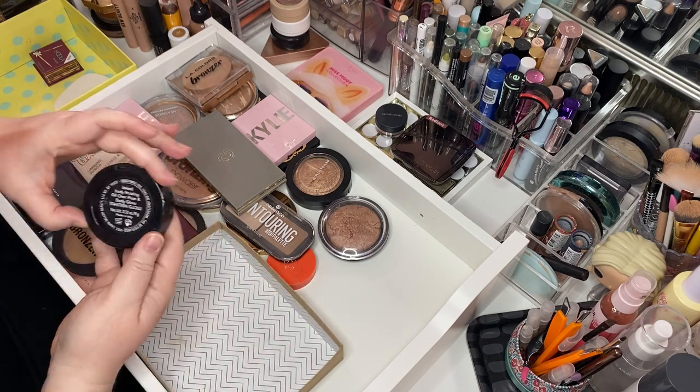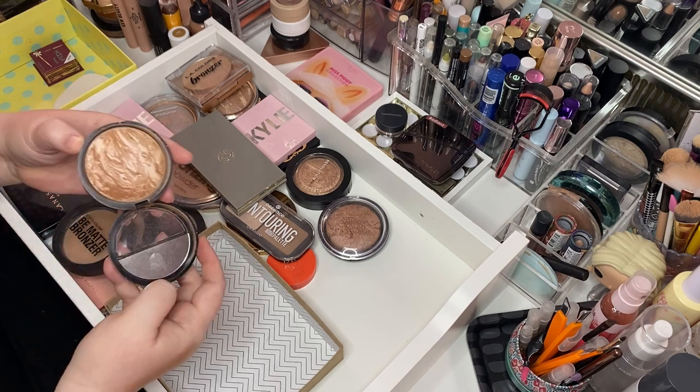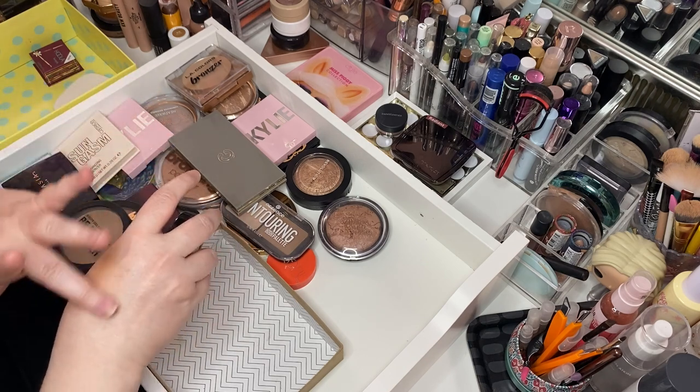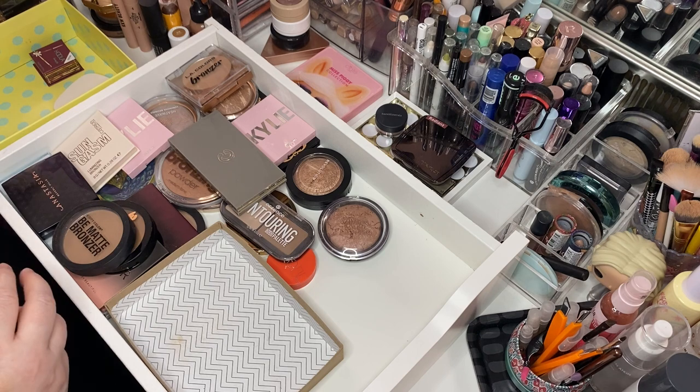Here's the Laura Geller Baked Body Frosting, All Over Glow in Tahitian Glow — obviously a bronzer for me. I don't use it on my body, I use it on my face. And I love Laura Geller products. It's really really pretty. She's staying.